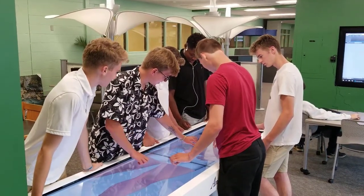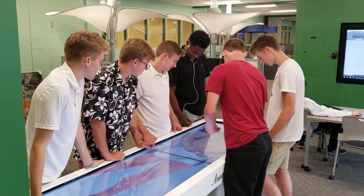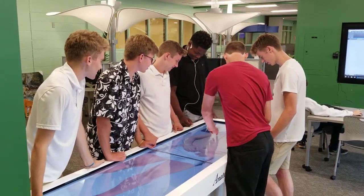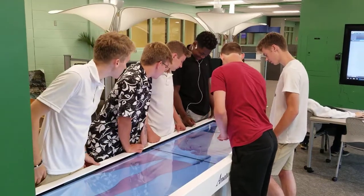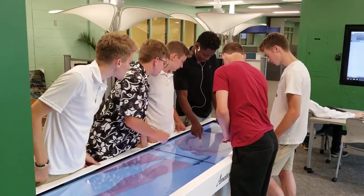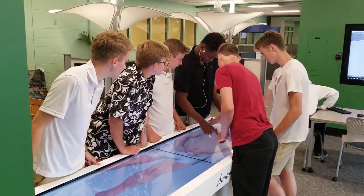Here we have the Anatomage, which has five digital cadavers. It is a very useful resource for students studying anatomy and physiology, as well as anyone in the life sciences or any kind of science that relates to the human body. It is a very interactive tool here in the Learning Commons and any student is welcome to use it.